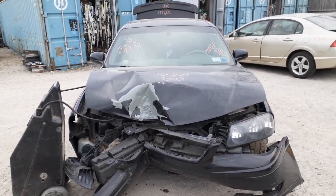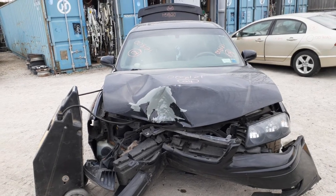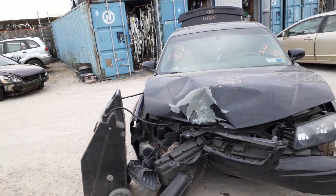Newest addition to the inventory: 2004 Impala SS 3.8 supercharged. Stock number is 8121. It's got 156,000 miles on it.